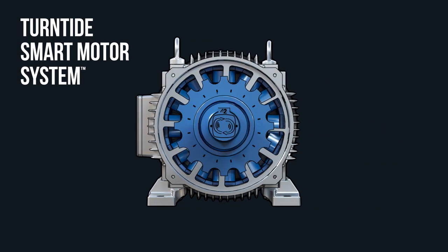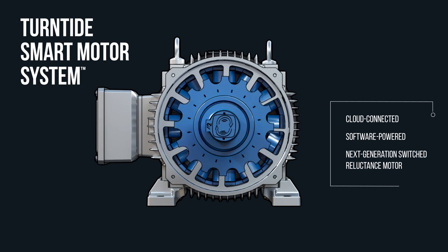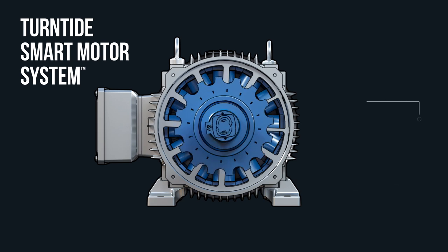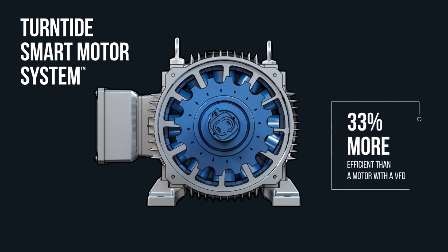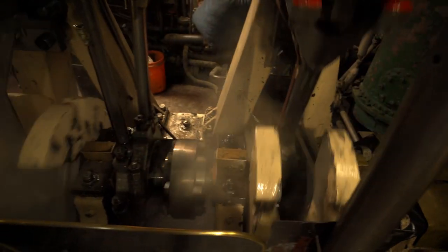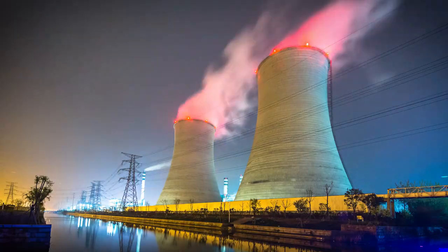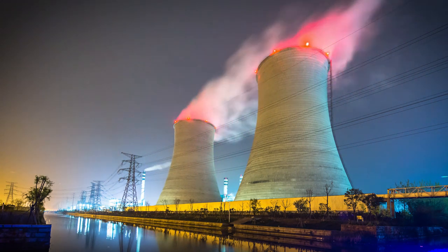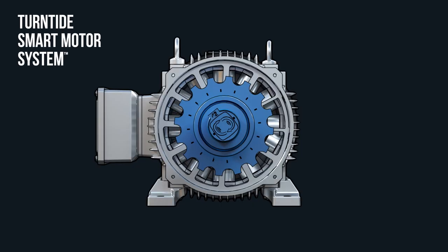Enter the Turntide Smart Motor System — a cloud-connected, software-powered, next-generation switched reluctance motor that uses a fraction of the electricity of standard motors, and is certified up to 33% more efficient than a motor with a VFD. Over the decades, switched reluctance motors have been battle-tested in applications that require absolute reliability, fault tolerance, and durability, like cooling nuclear power plants.